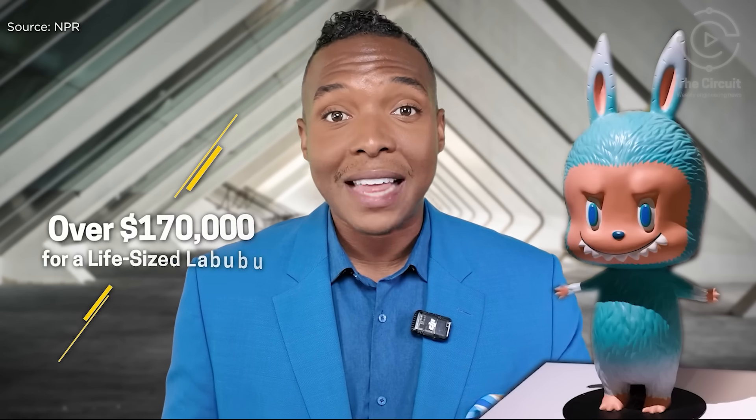Hello, Circunteers. In June of this year, the LaBubu Frenzy reached the stratosphere when a life-size LaBubu doll sold for $170,000 at the first LaBubu art auction by Yango Auction in China.